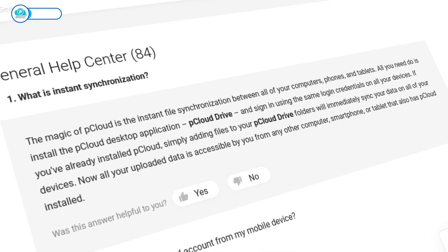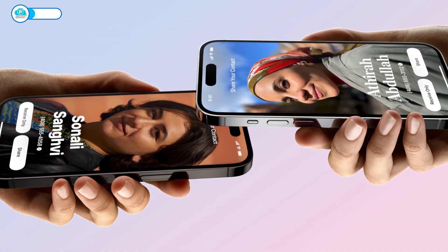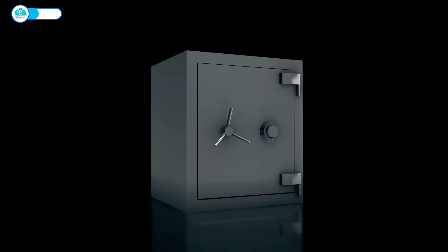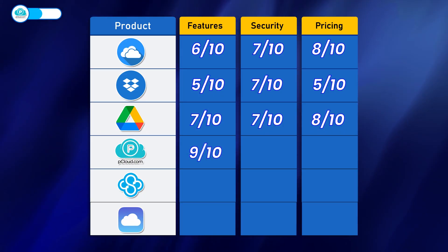pCloud is next, and it holds its own well. pCloud comes with Instant File Synchronization, providing real-time changes across devices. It also easily works with iOS features, from printing files through AirPrint to sharing files using AirDrop — slaying top providers like Google Drive and OneDrive. You could say pCloud is made for iPhones. Additionally, pCloud makes five copies of your files on its servers for extra security, so if your original file gets deleted, there's always a backup. pCloud gets a near-perfect 9 out of 10 for features.